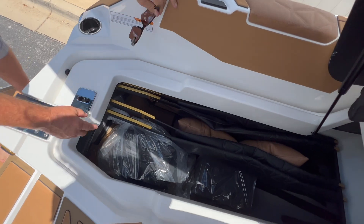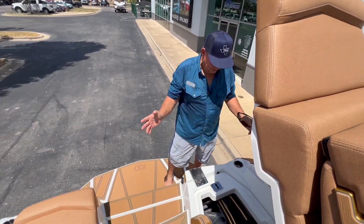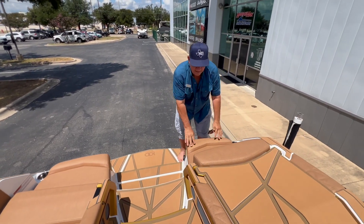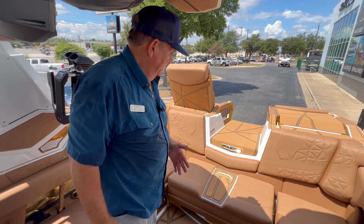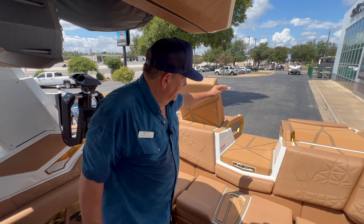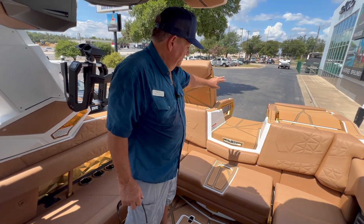One of my favorite features is you've got these board lockers that are just fantastic. You have these dividers where you can actually file your boards by size. Both sides mirror each other — just a fantastic place to keep boards safe and out of the way, keeping you from tripping on them if they're strewn about the cockpit. Stepping into the cockpit, you can see there's a clear walkway and really nice easy-to-negotiate steps — three of them to come in, then one step down into the cockpit. So it's a real safe entry and exit on the back of the boat.